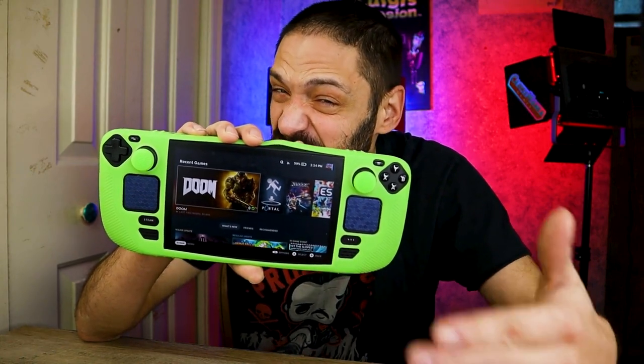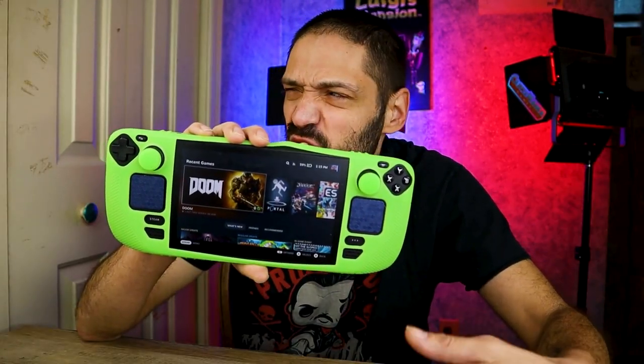The Steam Deck is essentially a handheld gaming PC and can be used as your main desktop at home, or you might consider replacing your laptop with it while traveling. The onboard keyboard is functional but it takes up half the screen and you have to hit a combination of buttons just to bring it up.